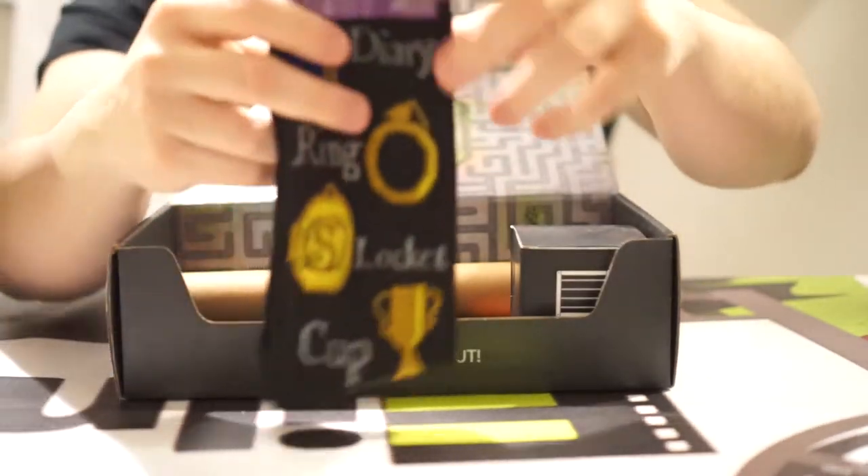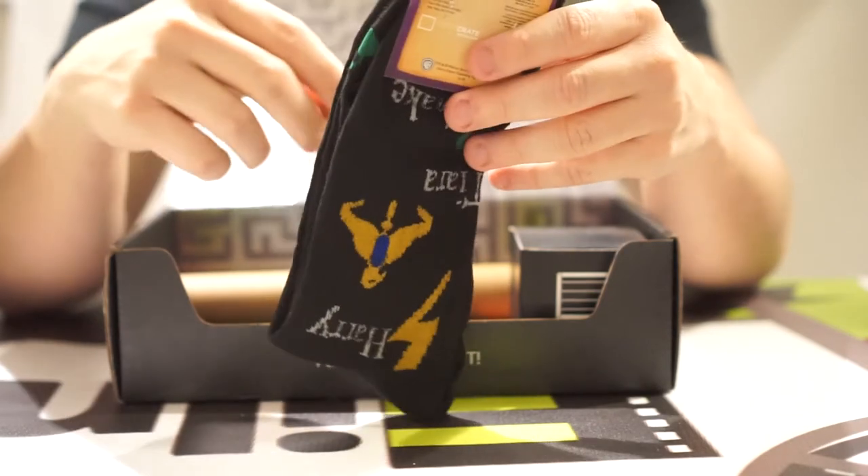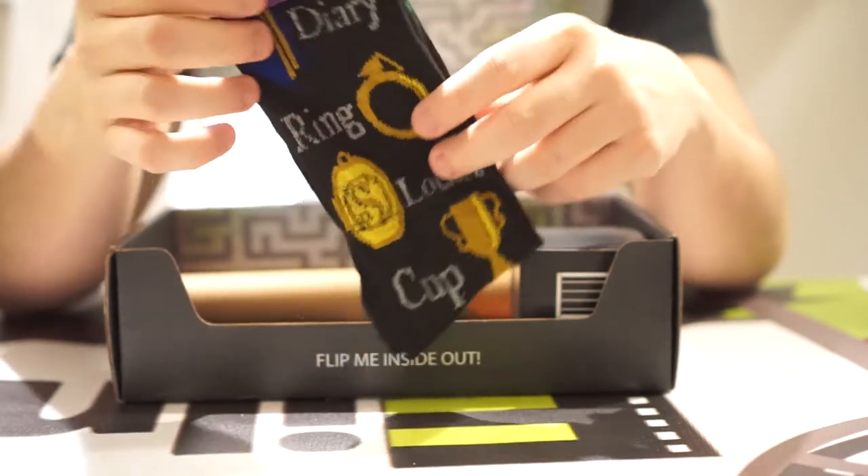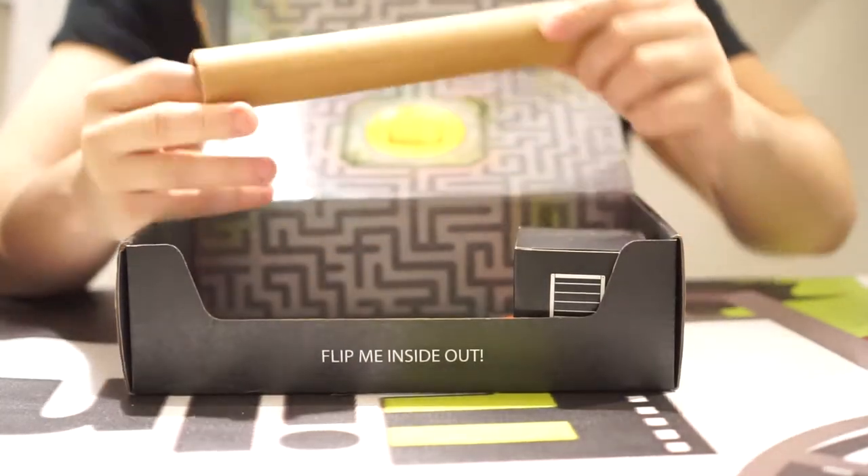Next we have some Harry Potter socks. Very typical for Loot Crate though.